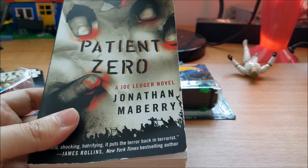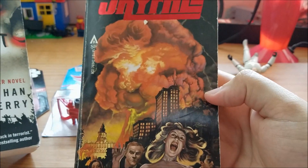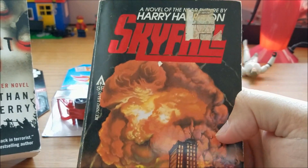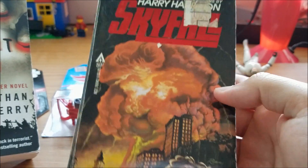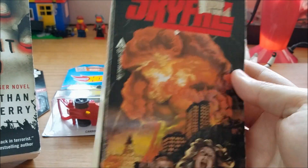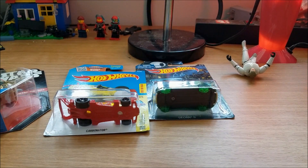I got this other book at the thrift store a while back based solely on the cover — 'Skyfall.' It's like a giant nuclear explosion with a lady screaming on the cover. But it's really not that good; I'm about 50 pages in and it's just not good. So I have higher hopes for 'Patient Zero.'